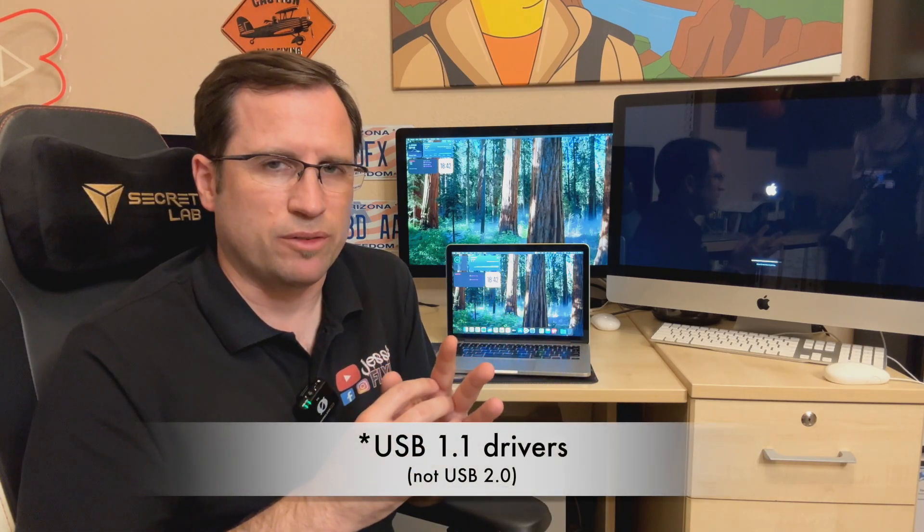Now for the bad news: the Mac Pro 2012 cheese grater. I tested this on all my other Macs and no other Mac has this issue. After updating the Mac Pro, you need a USB hub and a wired mouse and keyboard — like an Apple keyboard or any USB keyboard — because after the update there's no Bluetooth. USB 2.0 drivers are also gone, so you need a USB hub between your keyboard, mouse, and the Mac Pro.